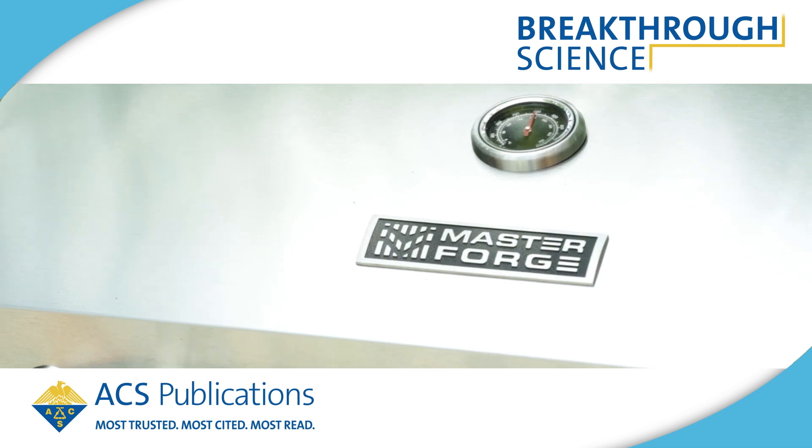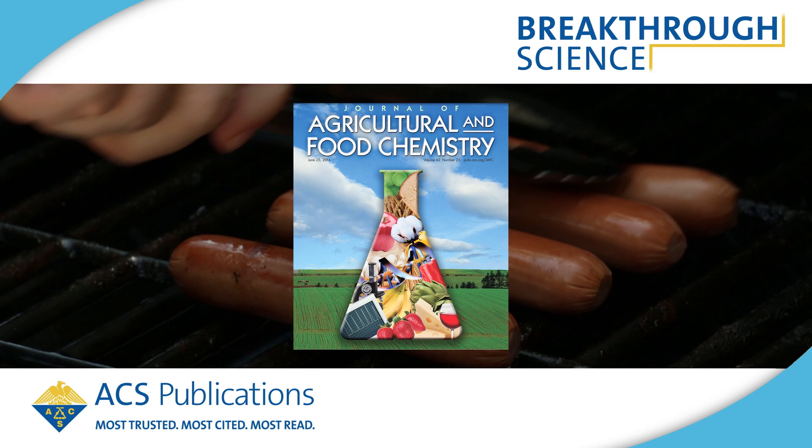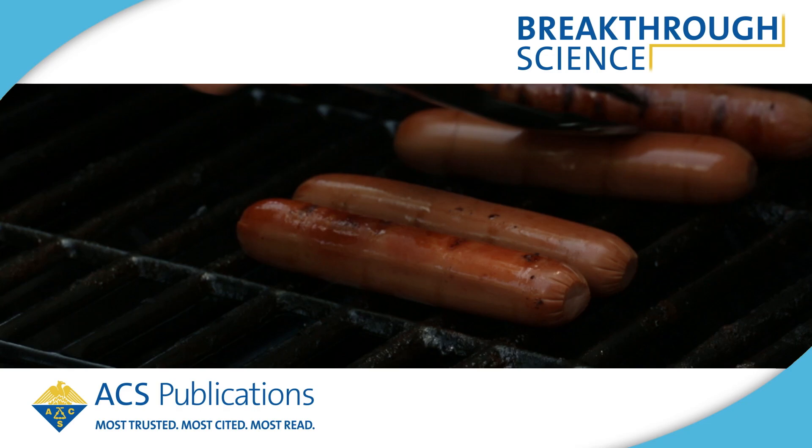The grilling season is in full swing, and many backyard chefs are looking for healthier alternatives to the classic hot dog. But low-fat Franks don't always satisfy in the taste department. Now research published in the Journal of Agricultural and Food Chemistry shows scientists are getting closer than ever to a healthier, better-tasting hot dog.